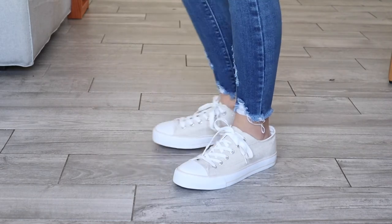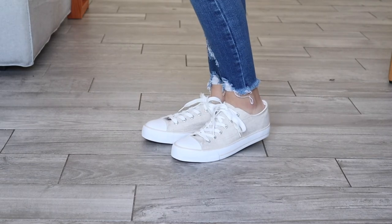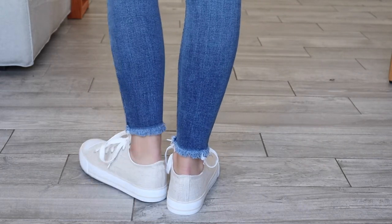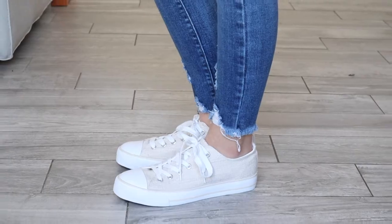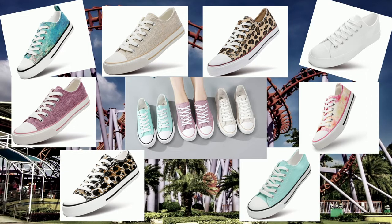Next up we have the ZGR Canvas Low Top Sneaker in the color beige. They are canvas shoes, so washable and durable, with a rubber sole and functional laces. These shoes are super cute, true to size, and have a foam insole. They are currently under $25 on Amazon, rated at four and a half stars with over 23,000 reviews, so you cannot go wrong.